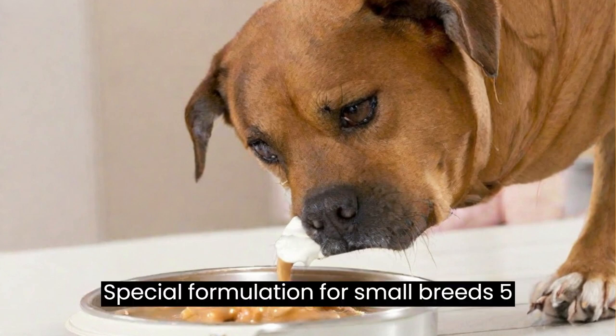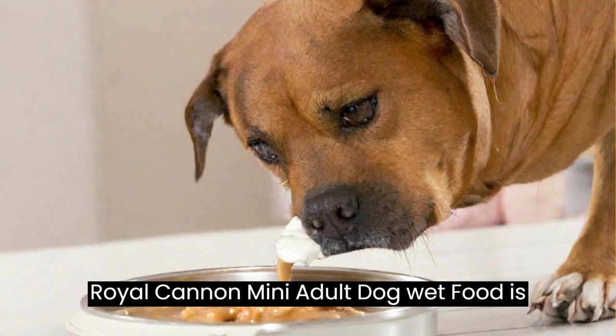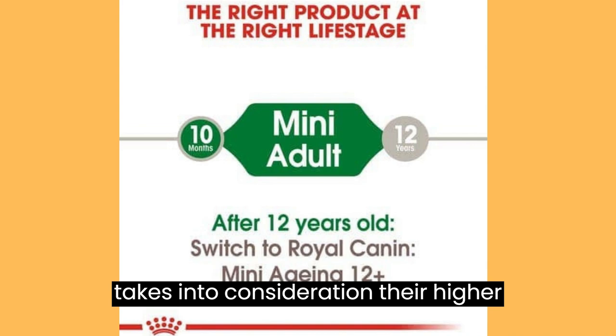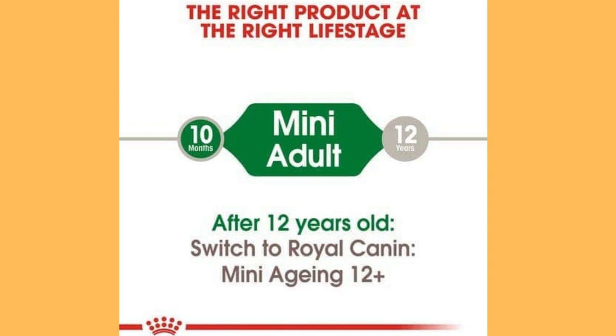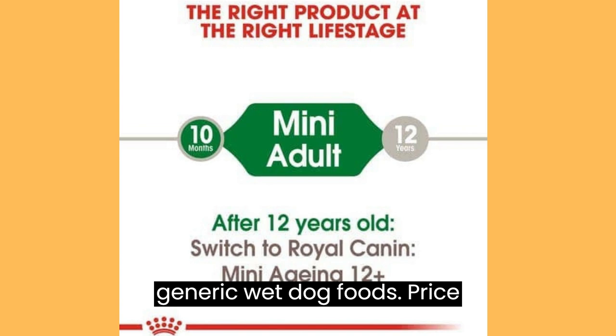Special Formulation for Small Breeds: One of the standout features of Royal Cannon Mini Adult Dog Wet Food is its focus on the unique needs of small breed dogs. The formulation takes into consideration their higher metabolism, potential dental issues, and overall nutritional requirements. This targeted approach sets it apart from generic wet dog foods.